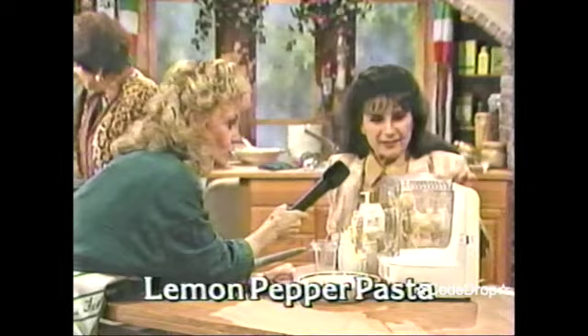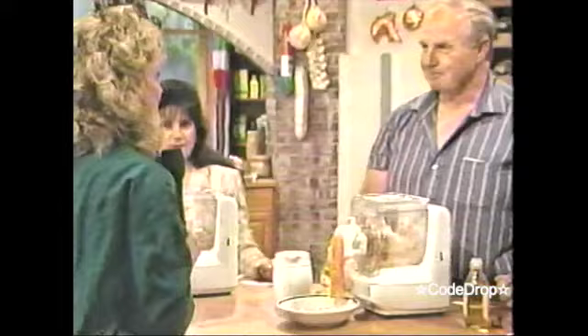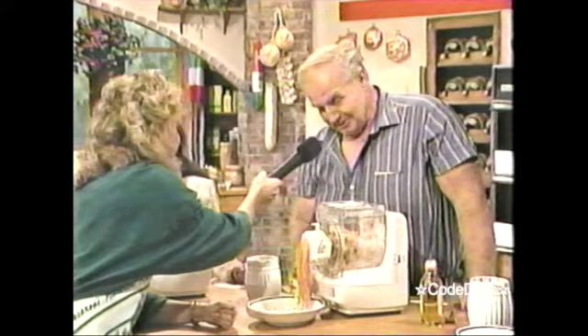What are you making, our lady from Florence? I'm making lemon pepper pasta, and it smells so good. I can smell it from here. I bet you never thought it would be this easy to make something. What do you make? Cajun linguine. Cajun linguine — looks good, doesn't it? Looks magic. Smells good.